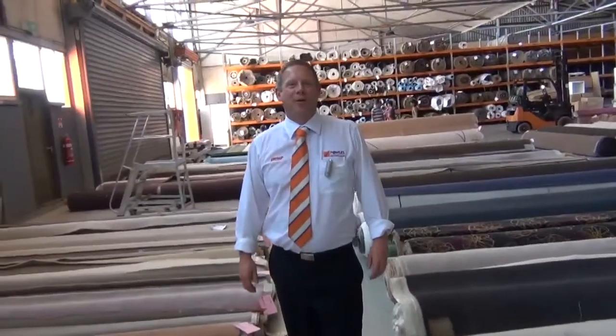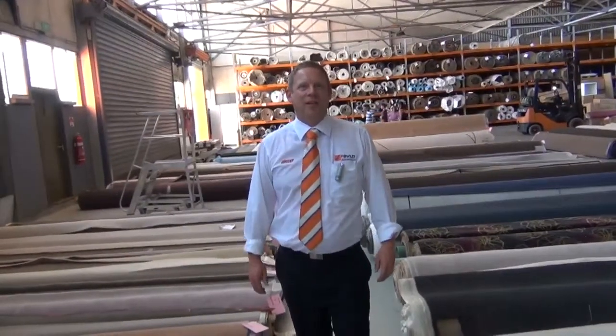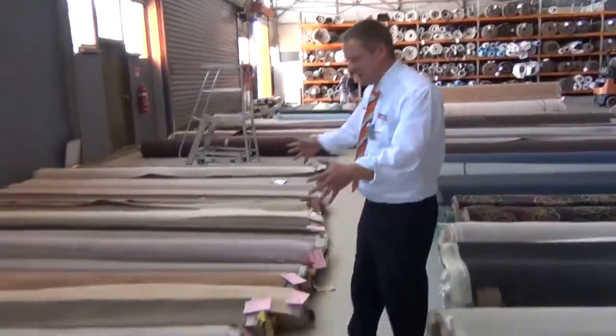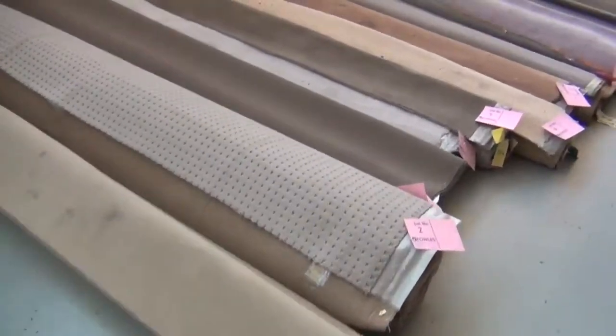Hi, I'm Liam from Fowles, and welcome to the Carpet Auction Preview for Wednesday the 7th of January 2015. Happy New Year everybody. Let's have a quick look at the Carpet Auction now — we've got plenty of rolls in this week.